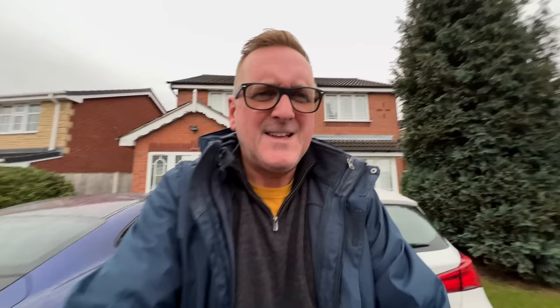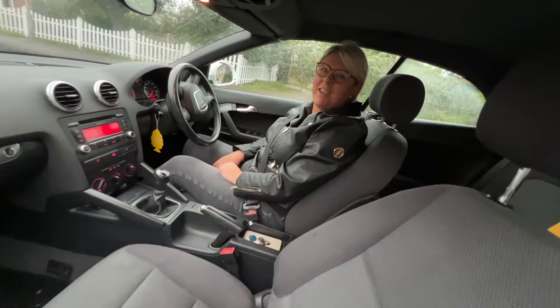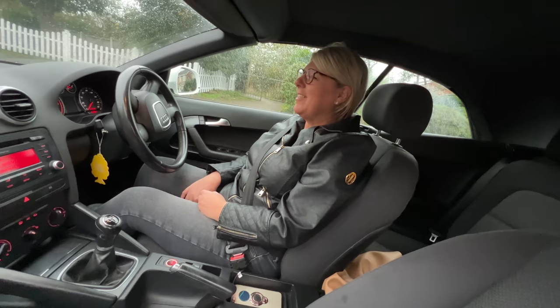Hang on a minute — she's changed her car! She's got a soft top, and look at the weather! Come on, take me to Costa. Right, let's go.